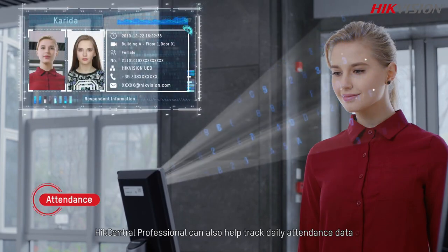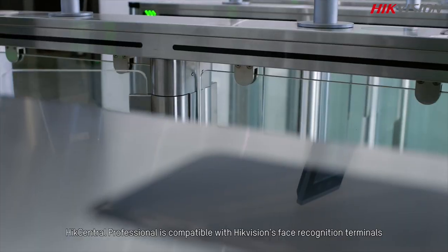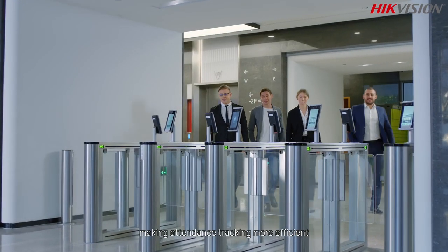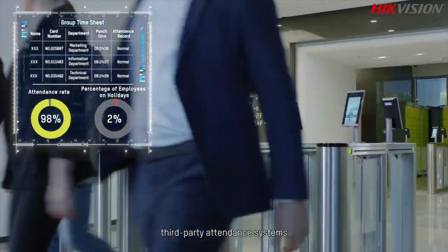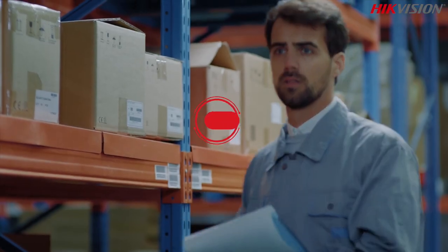For employee-related applications, HikCentral Professional can also help track daily attendance data. HikCentral Professional is compatible with HikVision face recognition terminals, making attendance tracking more efficient.